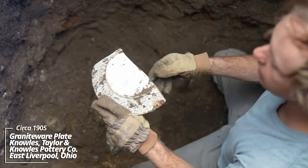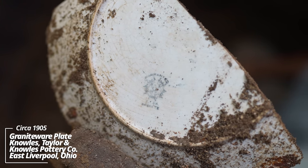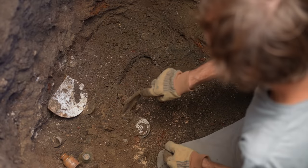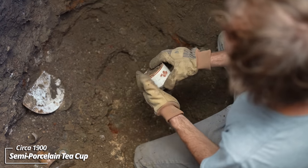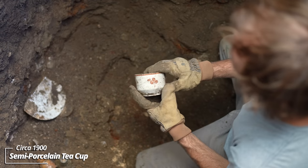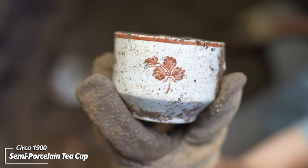Warranted KT&K Granite — some standard whiteware. And a coffee cup — looks to be intact minus the handle; another one of these kind of clover patterns, semi-porcelain I believe.